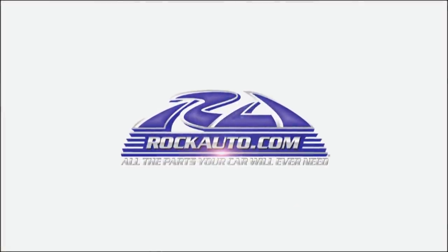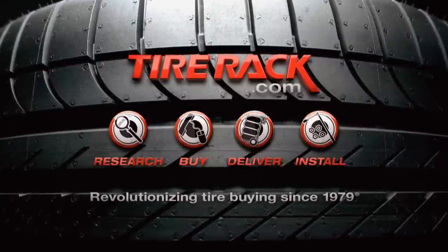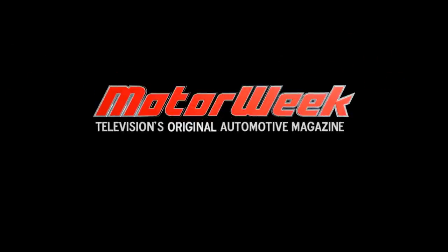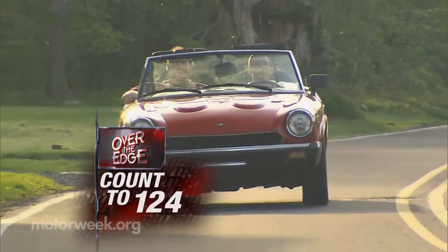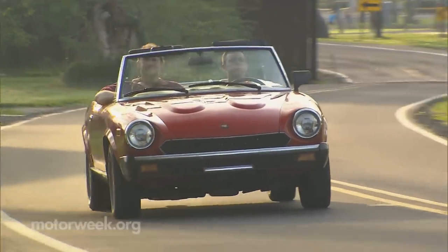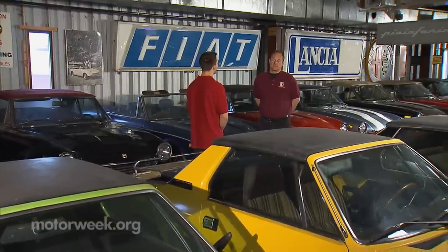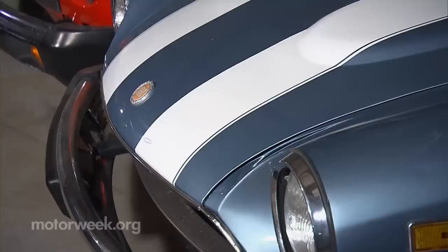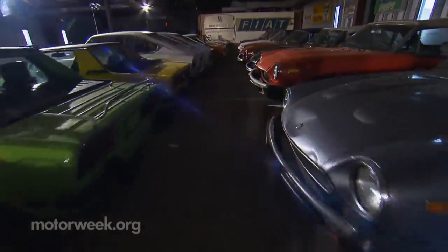Motor Week is made possible by Rock Auto and Tire Rack. Pottstown, Pennsylvania, sitting about 40 miles northwest of Philadelphia, is where you'll find Sean Falkerts and his family. They have more Fiat Spiders and other classic Italian hardware than just about anyone else on this side of the Atlantic.